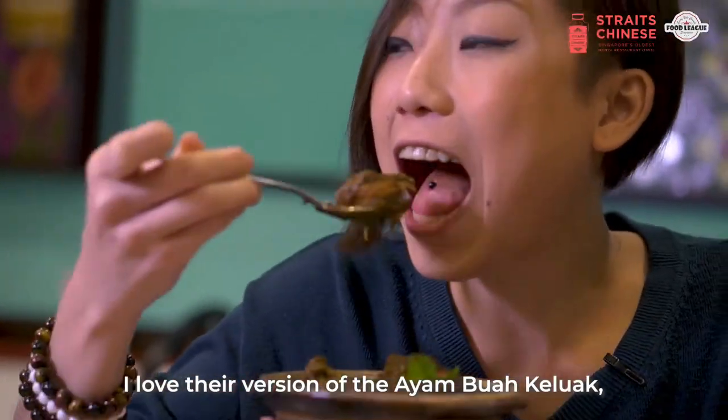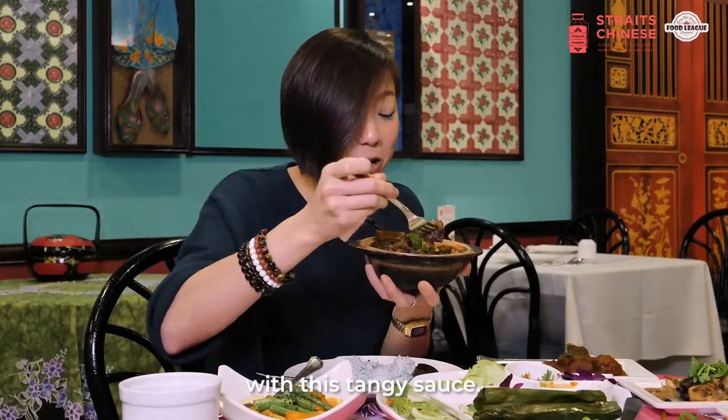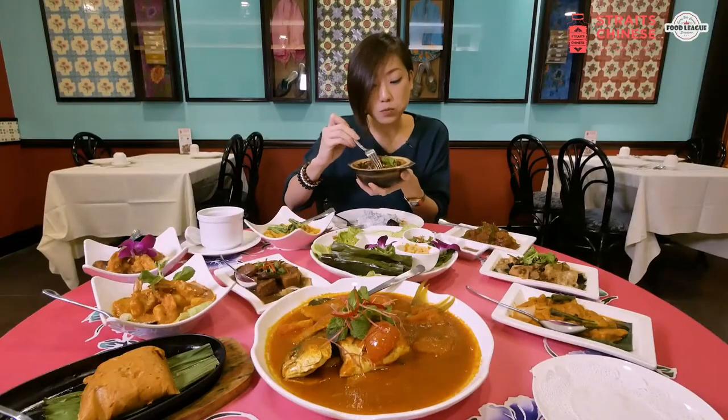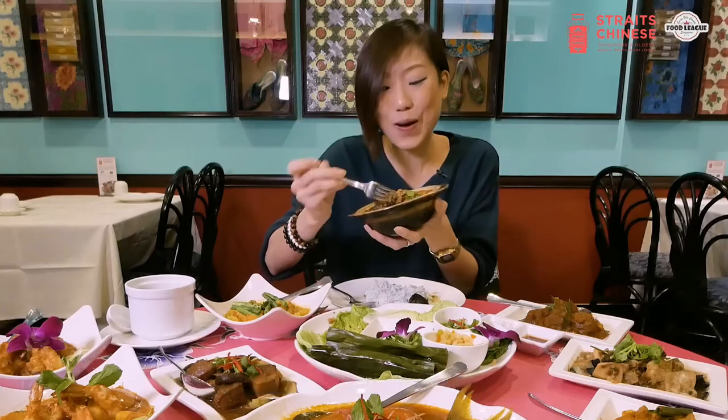I love that version of the ayam buah keluak. There's really tender chicken meat with this tangy sauce and the candlenut inside. They actually stuffed it with spices. I could eat the whole thing.